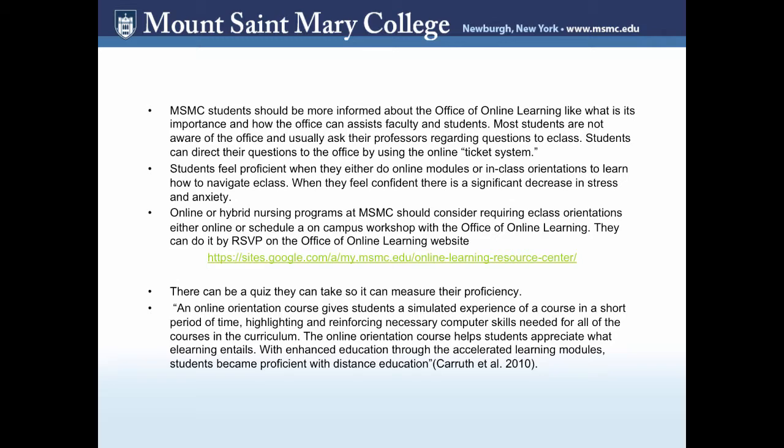Many Mount St. Mary College students should be more informed about the Office of Online Learning so they can learn the importance of what this office has to offer and how it can assist faculty and students. Most students aren't aware of the office, so when they have questions regarding E-Class, they either talk to their professors or IT. But they can always direct questions to the Office of Online Learning using the Ticket System, found on the Online Learning website.